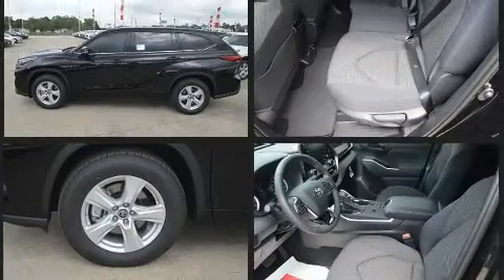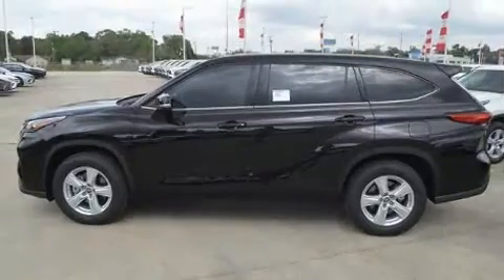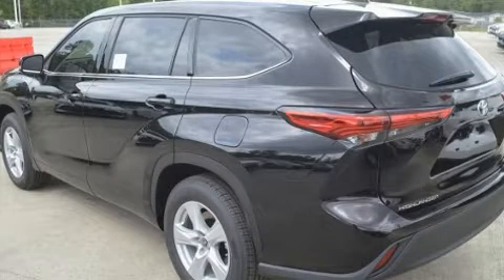It's equipped with tons of terrific amenities, but it won't break your budget, such as cruise control, front and rear reading lights, a trip computer, automatic temperature control, a power liftgate, remote keyless entry, rear wipers, and much more.